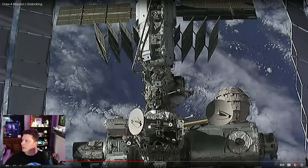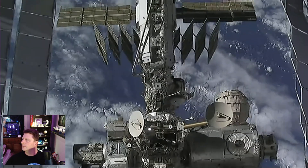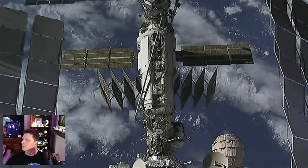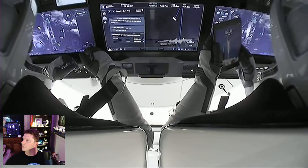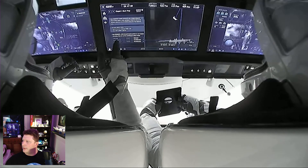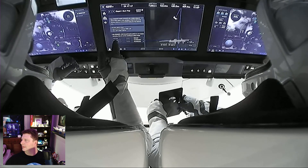If we skip forward — you can see one of the astronauts there taking photos with his iPad through the viewport.